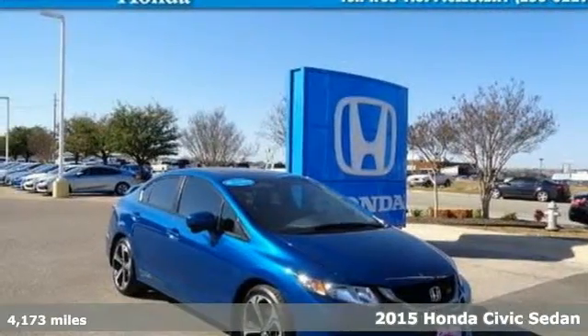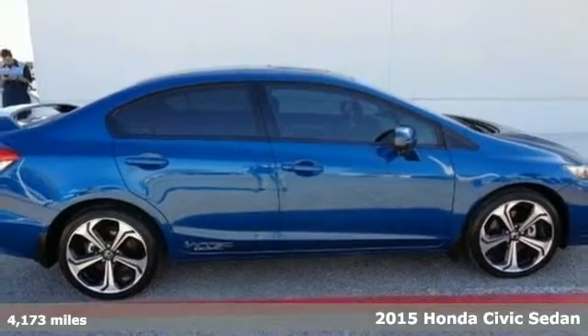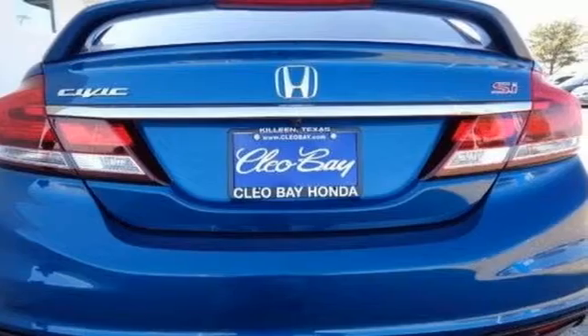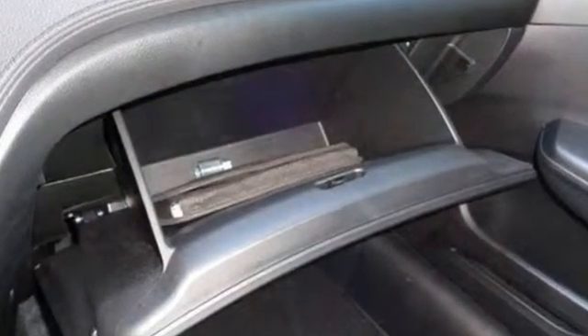Here's a 2015 Honda Civic SI. 205 horsepower and an enhanced steering response when accelerating and cornering, thanks to its helical limited slip differential, prove that this SI model is a cut above your ordinary Civic.